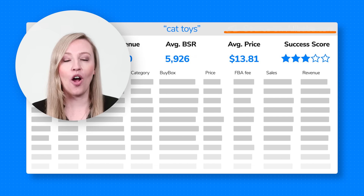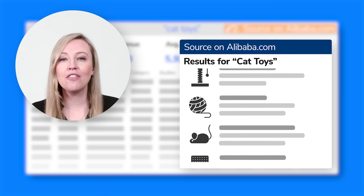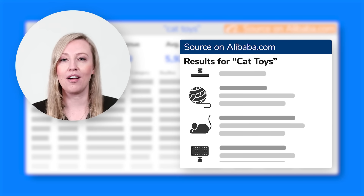And now, with our Alibaba Supplier Finder feature, with just one click, you can pull up every available supplier to source your product on Alibaba.com.